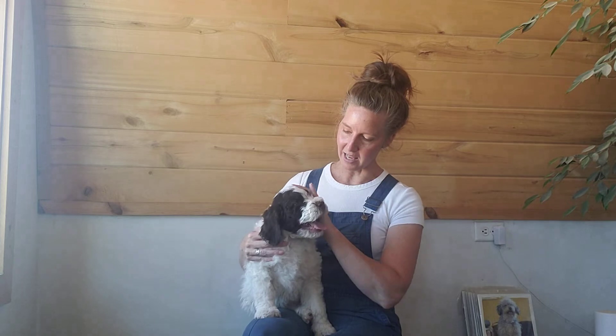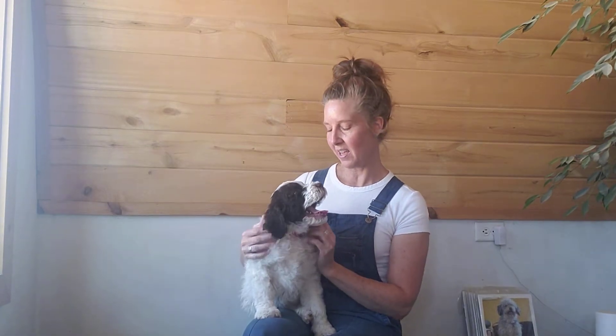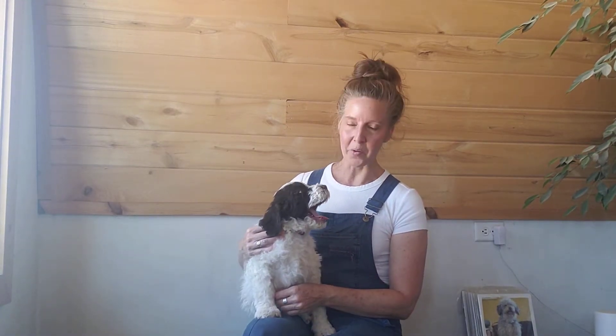This guy has a very, very wavy coat. I'm expecting him to have big, loose curls when he's an adult, which will be great for those who have allergies or are really worried about shedding — he's going to be one of our least shedders.